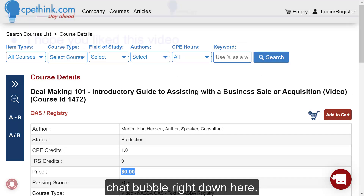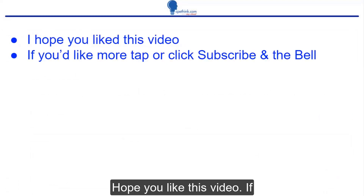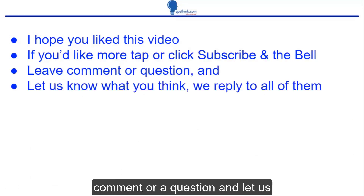Any questions, let us know in the chat bubble right down here. I hope you like this video. If you'd like more, tap or click subscribe and the bell. Leave a comment or a question and let us know what you think — we reply to all of them.